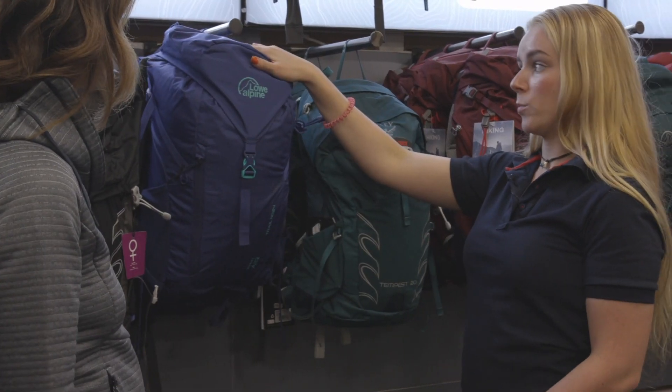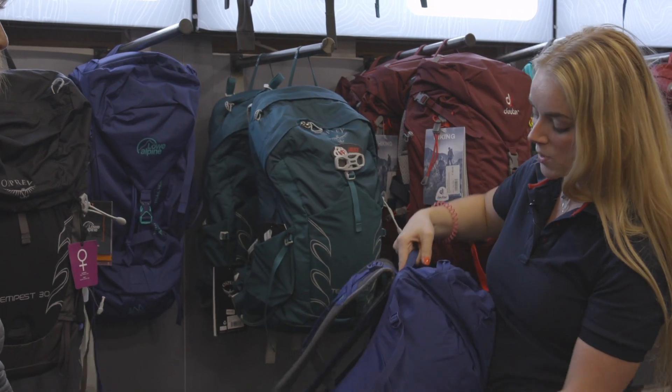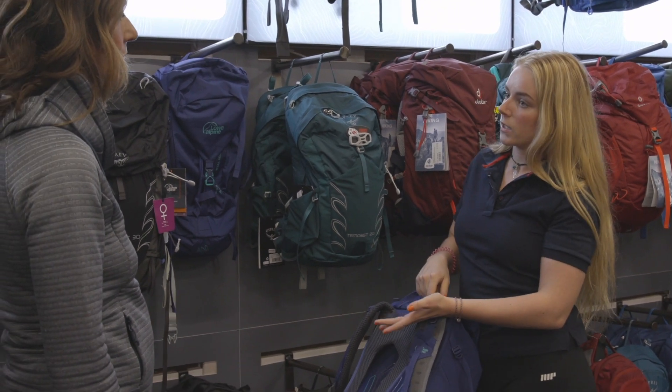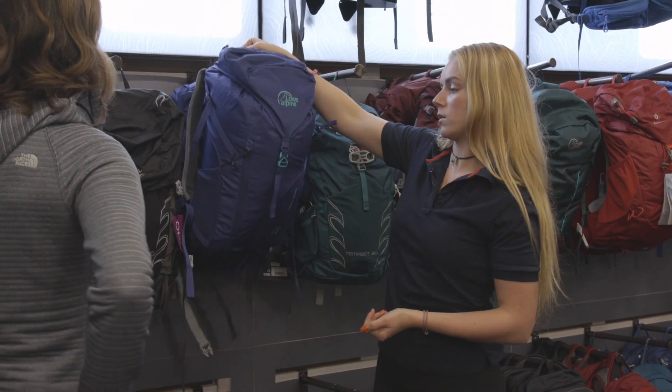I've got one very different bag here, also a female specific fit — it's by Low Alpine. Like the others, you've still got pockets for your water bottle. It does have a big frame, it's not as minimalist as the others, but it's a bit better for hiking. It's not so appropriate when you're trying to get on an airplane, so it's up to you what suits your needs the most.